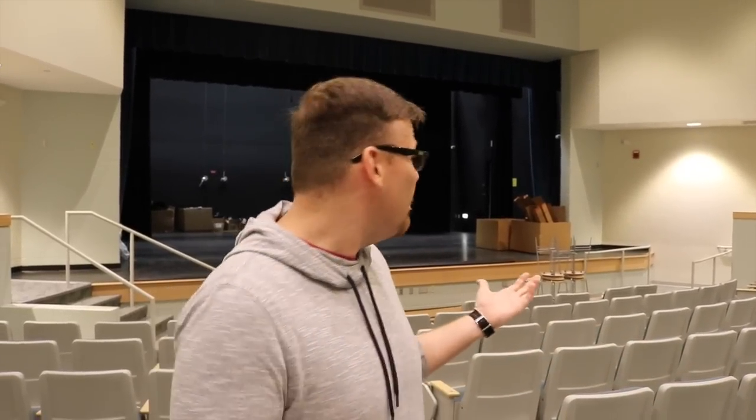My name is Dustin Hoke. I'm the new band director here at Pine Hollow Middle School. I'm coming from Morganton, North Carolina, near the mountains. I taught there for three and a half years at Liberty Middle School and I'm proud to be a Pine Hollow pilot. This is our fantastic new auditorium here at Pine Hollow Middle School. It's going to seat roughly 350 people.